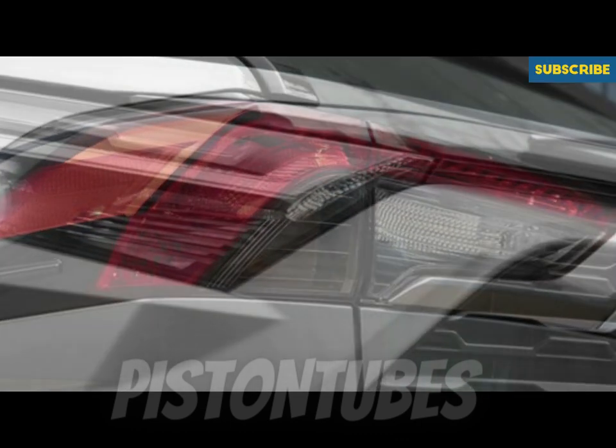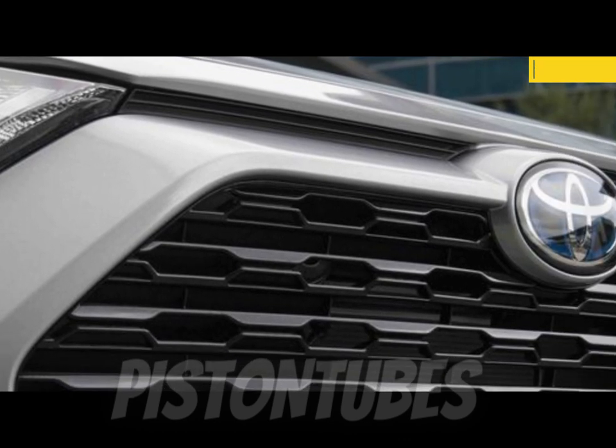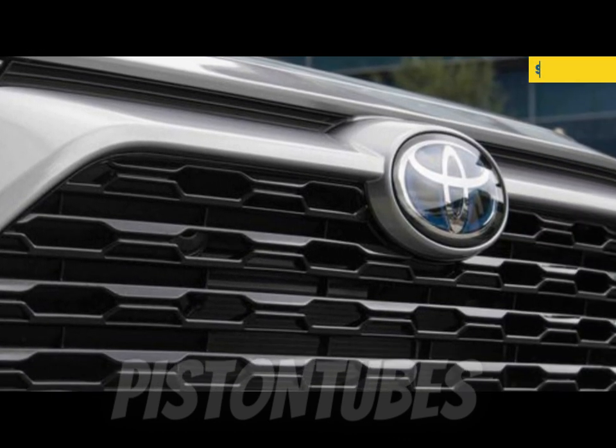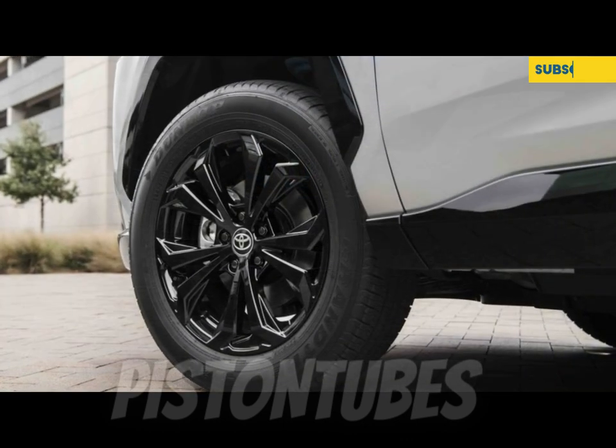The RAV4 feels solid and stable when cruising the interstate and holds its own on a twisty section of road, but it doesn't inspire the same confidence as our segment favorite, the Mazda CX-5.